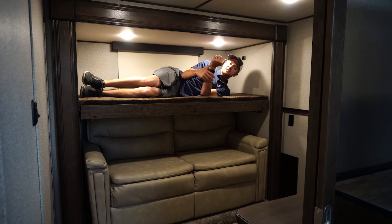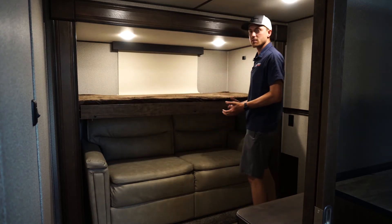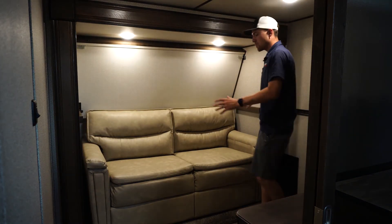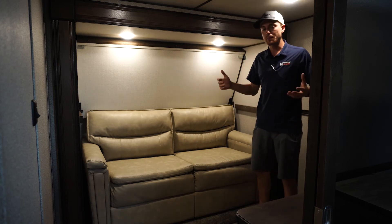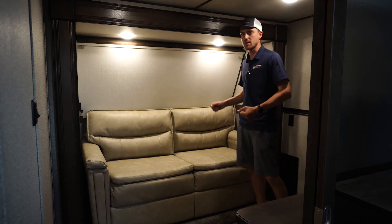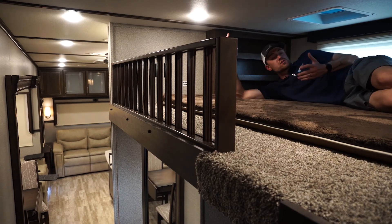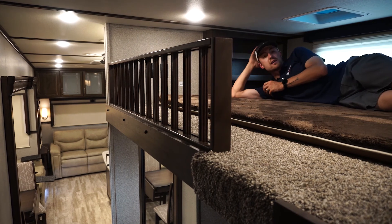Look at the size of this bunk. And when you're done sleeping for the night, the bunk folds away. One thing I need to mention about this sofa is it is also another bed — it's a tri-fold sofa that flips out into a full-size mattress in here. But wait, there's more sleeping space — plenty of room in the loft area.